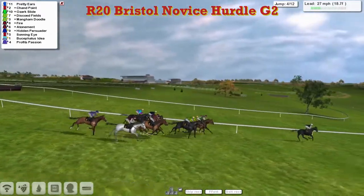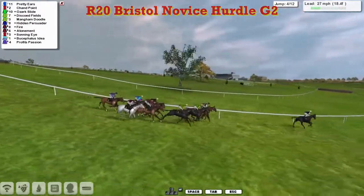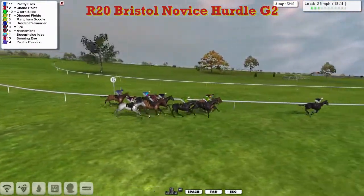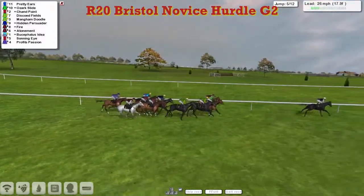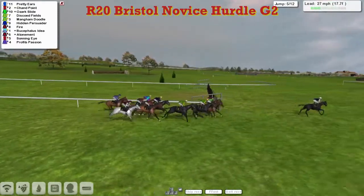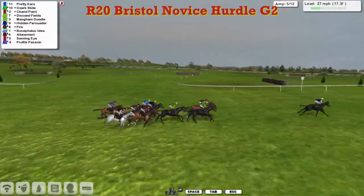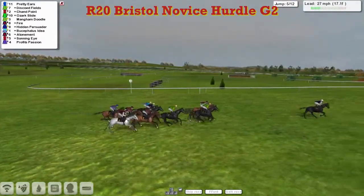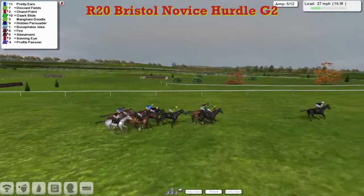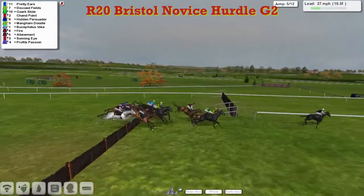Bucephalus Idea is going the shortest way around on the inside in those turquoise and marine hoops for David Robertson — apologies, mixed up the Davids and Darrens. So Pretty Ears is in the lead, six lengths clear of Ozark Slide and Chan Point, then Discode Fields and Mangam Doodle, Hidden Persuader and Fire, Bucephalus Idea on the inside for David Robertson, and Sonning Eye for Darren Thompson on the outside. Over the fifth they go.